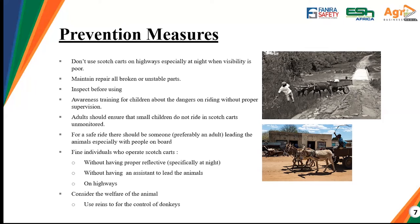Every individual should be fined for operating scotch carts without proper reflective clothing, especially at night. Although we advise against nighttime operation, if circumstances push you to operate at night, ensure you have proper reflective clothing — because of incidents like the one I highlighted, where someone collided with a scotch cart at night due to poor visibility. Reflective clothing or reflective equipment can also prevent such incidents. People should also be fined if they operate without assistance to lead the animals, and we advise against operating the scotch cart on highways.